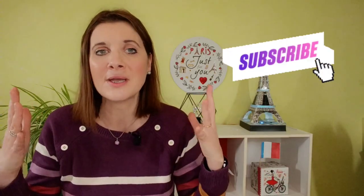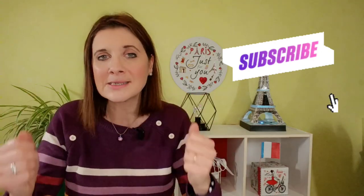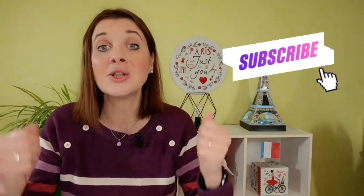So it's possible in French — if you listen, listen, listen a lot! Let's go on to number 5!